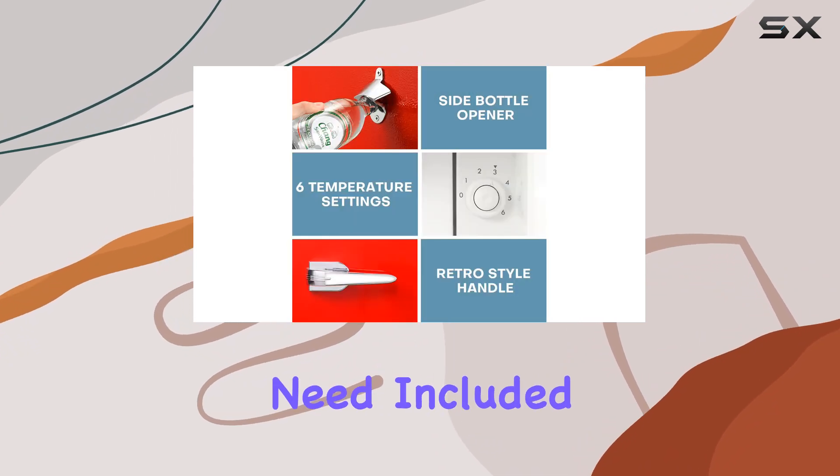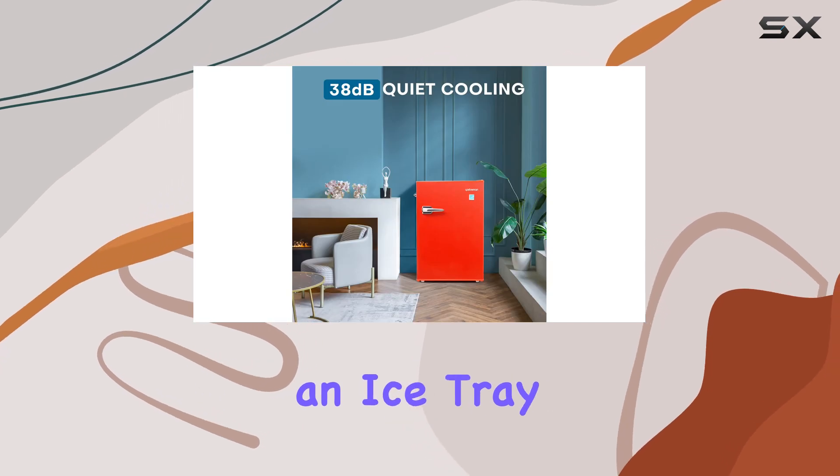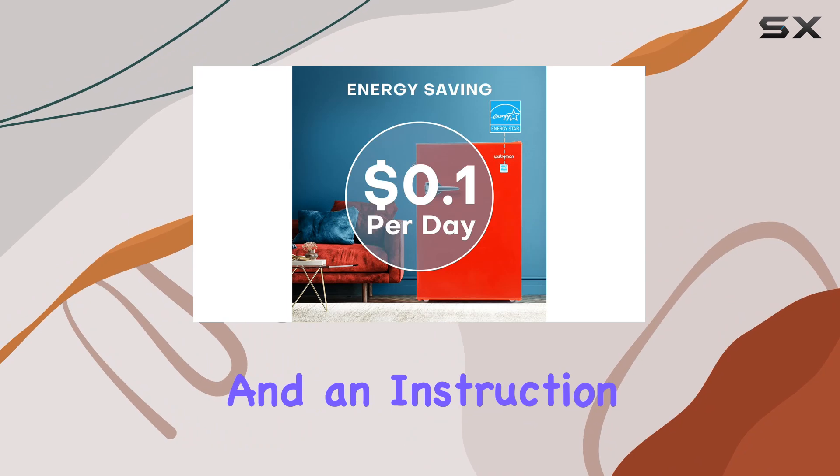In terms of accessories, you'll find everything you need included in the package: shelves, a handle, a bottle opener, an egg rack, an ice tray, an ice scoop, a drip tray, and an instruction manual.